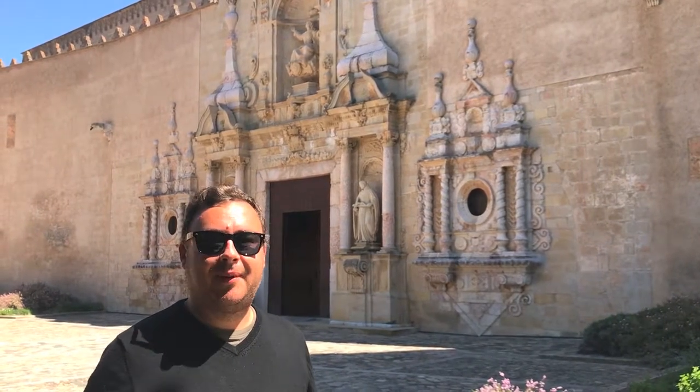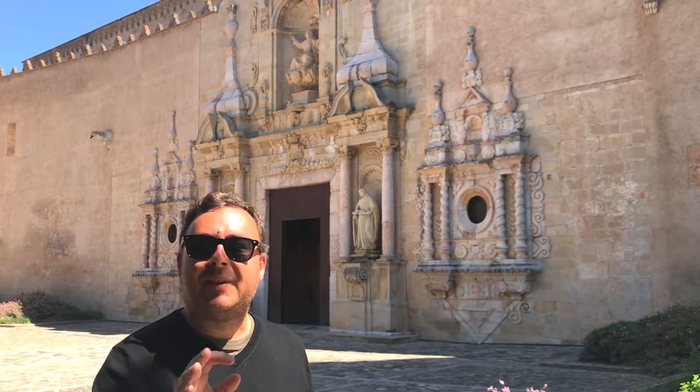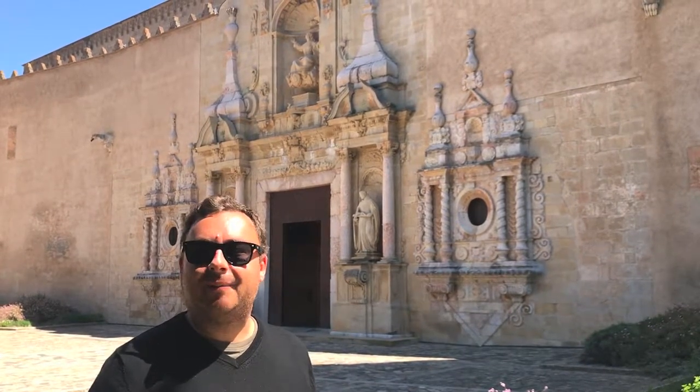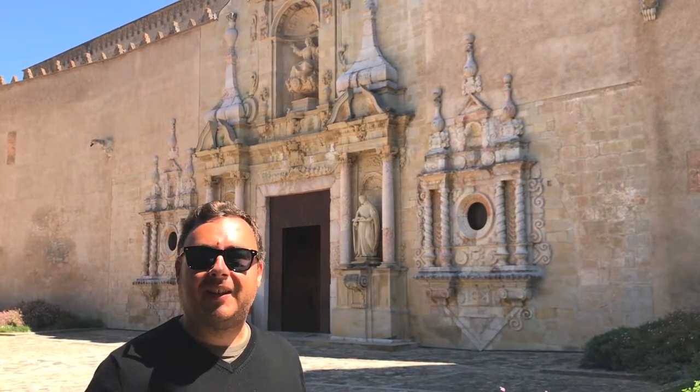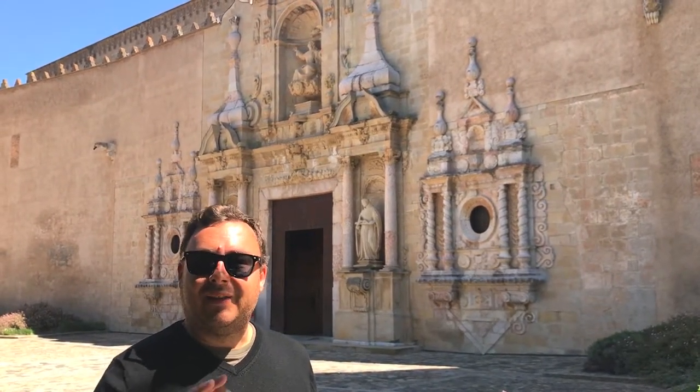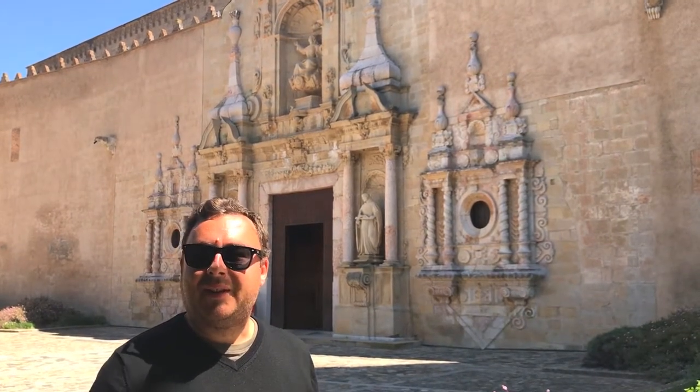That's it from me here at Poblet Monastery in Catalonia in northeastern Spain. It's been a really interesting day checking out the monastery and just learning about the rich history of the area and its relationship with the kings. I hope you enjoyed. Don't forget to like and subscribe. I'm Joel on the Road — thank you for watching and I'll see you at the next World Heritage Site.